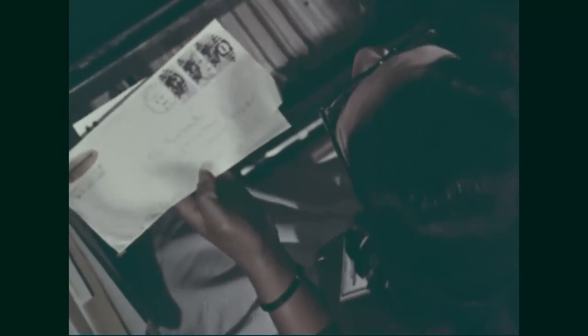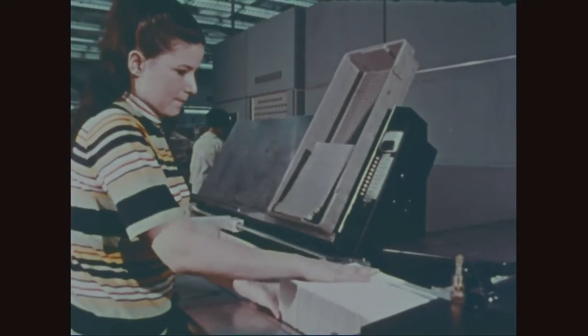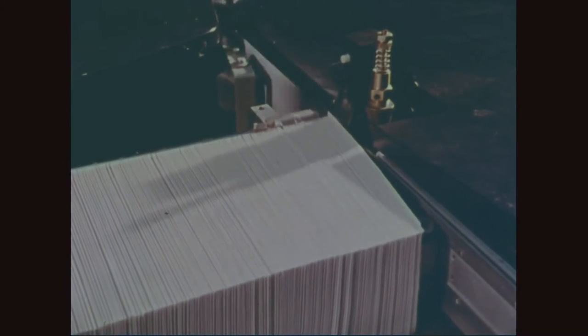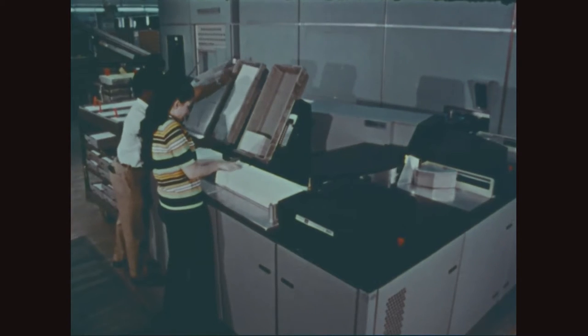The volume of mail delivered leaped to $20 billion. By 1948, it had doubled to $40 billion. Literally, the post office stood to be overwhelmed, drowned in a sea of mail. Where do we go from here? The post office and its successor, the United States Postal Service, implemented several innovations to help sort and distribute the mail.